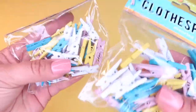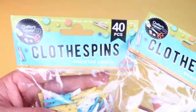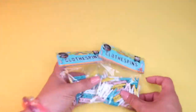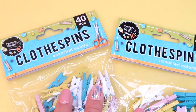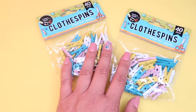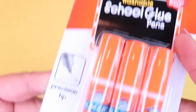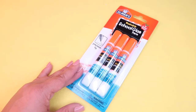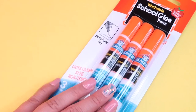For pocket letters I picked up two packs of 40-count little clothespins in turquoise, yellow, pink, and white by the brand Crafter Square — perfect for stuffing into my pocket letters. For crafting projects I also found these washable school glue pens with a precision tip, perfect for gluing small areas without oozing too much glue. They dry clear and are non-toxic.